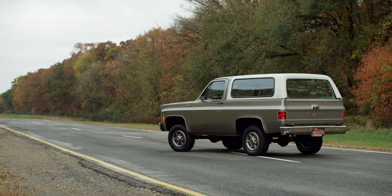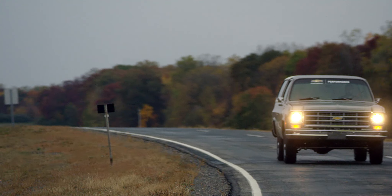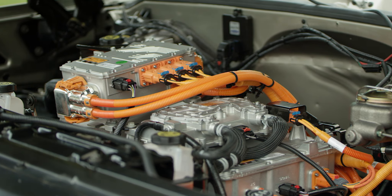Behind us we have our K5 Blazer EV. We took a bone stock K5 Blazer and truly just did a propulsion swap. What we've done with this E-Crate is really give the customer another option so that he can take his classic vehicle and convert it over to a fully electrified vehicle.